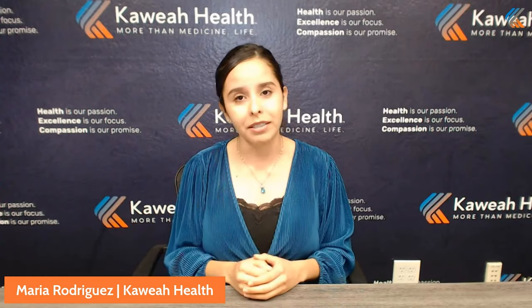Good evening, everyone. Happy 2022. I'm Maria Rodriguez with Cahuilla Health coming to you live for our very first virtual wellness chat of the year. We're kicking off the new year telling you all about the latest piece of technology here in our medical center called the Robotic Surgical Assistant, or ROSA for short. We will tell you why doctors and patients alike absolutely love this technology and how it helps for knee replacement surgeries. We will also be showing you some footage of ROSA live in action, so you won't want to miss this.